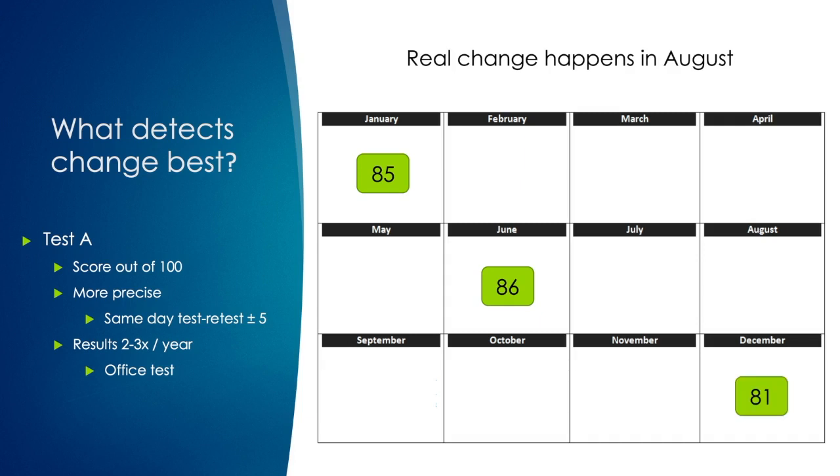You have them take the test again in December and now they score an 81, which is lower. But I wouldn't be sure what to do with that information — it's within the test-retest reproducibility of the test. Did they really get worse? I'm not sure. I'd probably have them come back and take the test again in a few weeks as a tiebreaker to see if they're really getting worse.